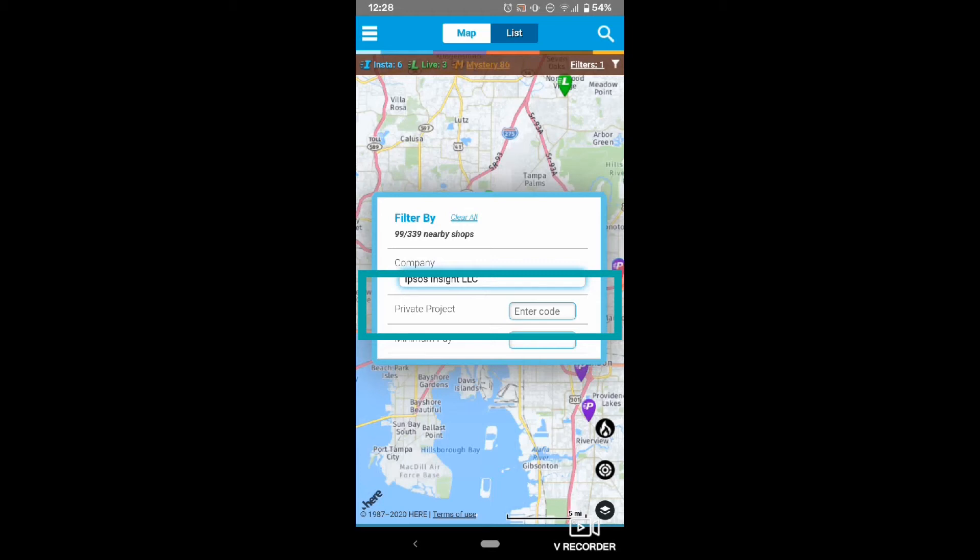If you want to set up a route, reach out to your scheduler or email us at mystery.shopping@ipsos.com.